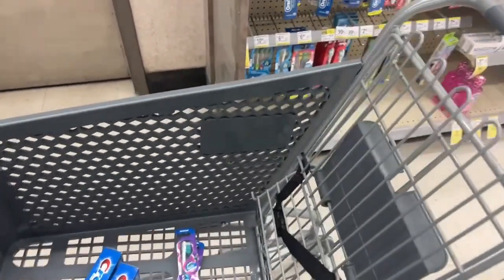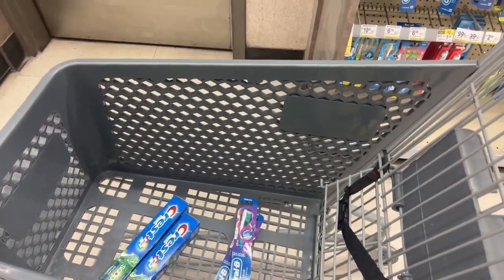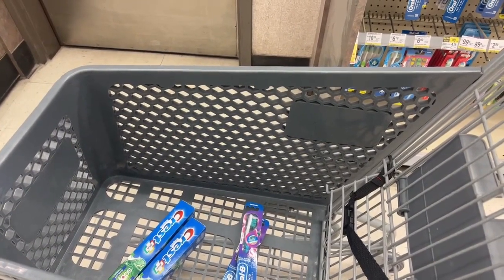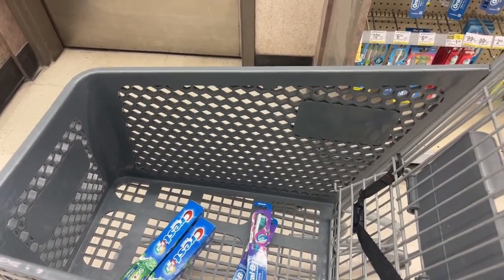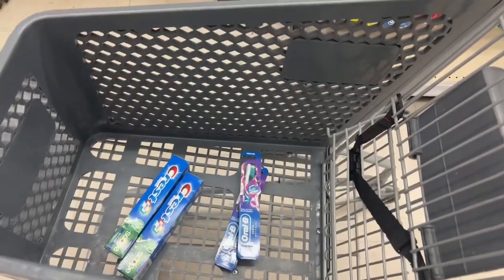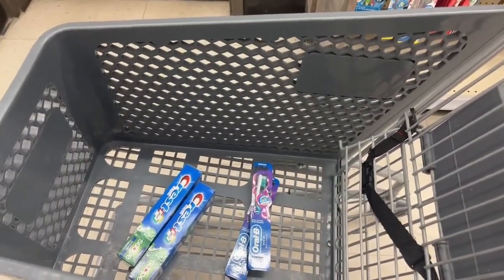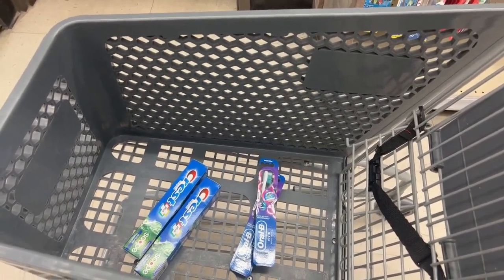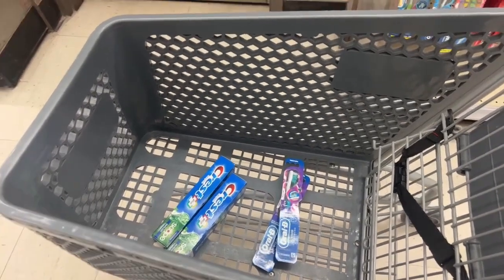Let me take out my phone to show you the coupons, because I really can't remember which coupons we have for the toothpaste and toothbrushes. Let's open the Walgreens app and scan the products. In the search bar you can find the scan icon — click on it and scan the product.